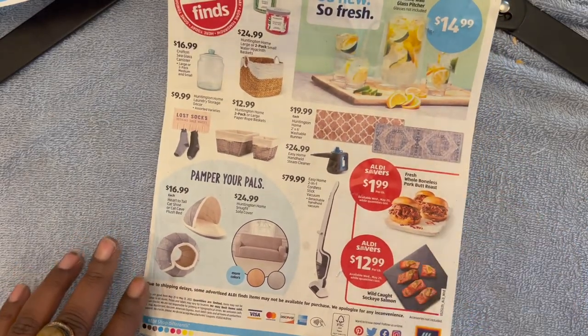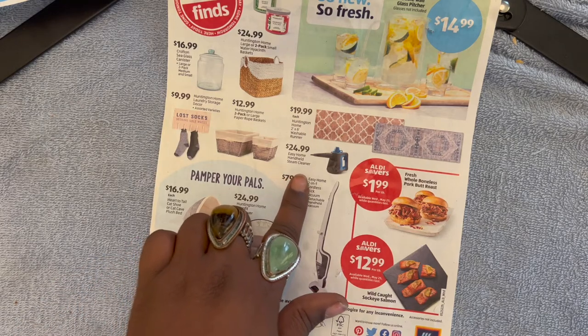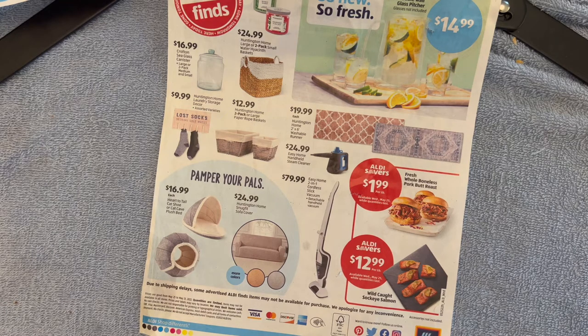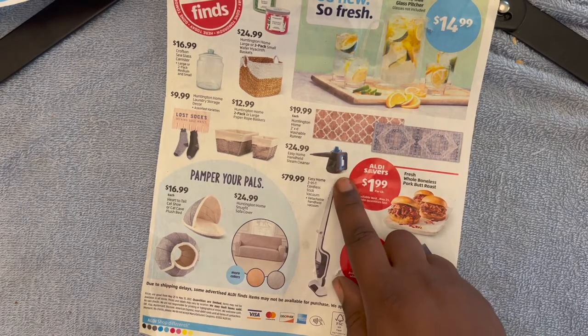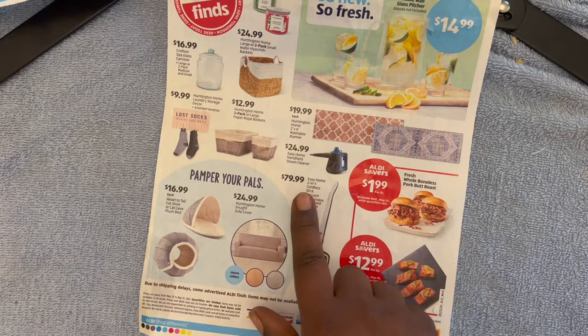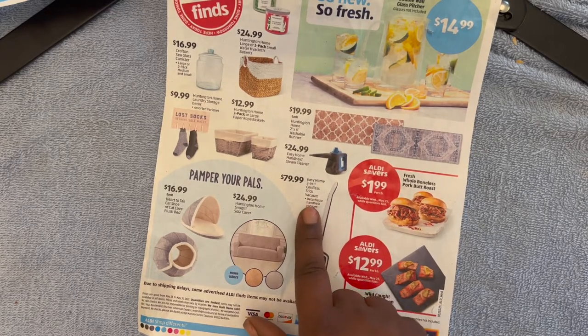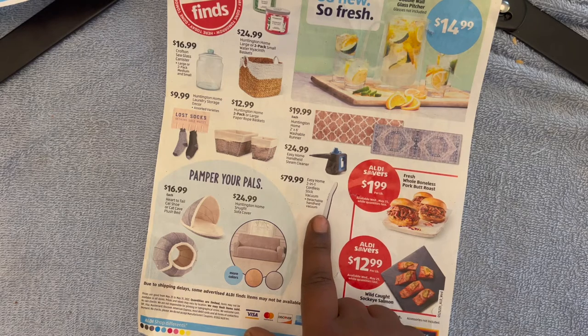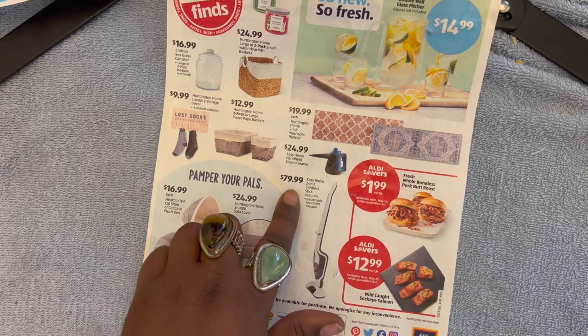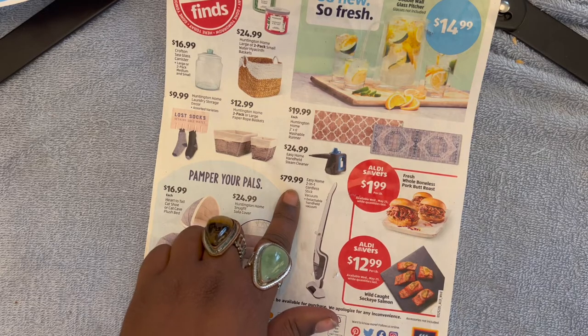Here we have the Easy Home Handheld Steam Cleaner for $24.99 — not entirely sure what you'd use a steam cleaner for, but it's there. Next we have the Easy Home 2-in-1 Cordless Stick Vacuum with a detachable handheld vacuum for $79.99. For $79.99, it better pick up my thoughts and hand them back to me because that is a lot of money for a vacuum.